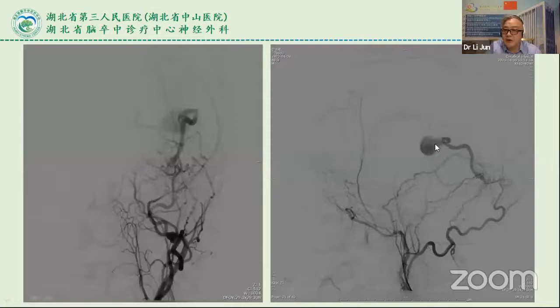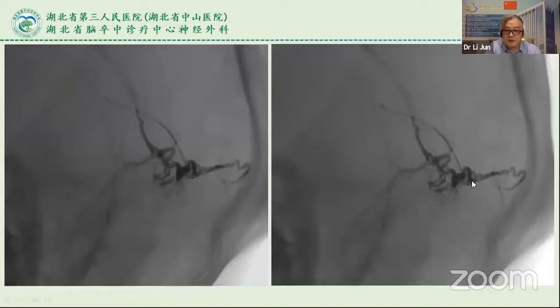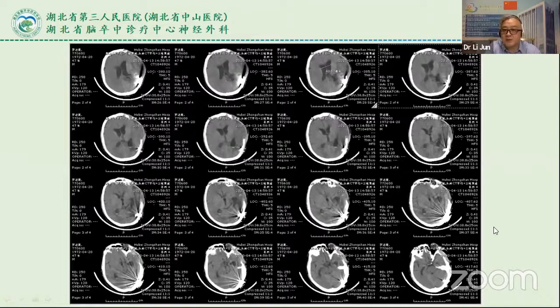We have a case of a dural fistula — the DSH fistula with enlarged draining veins. Using a micro-surgical approach to the fistula site, the artery was injected with glue and the fistula and draining veins disappeared. The patient recovered five days after the operation.